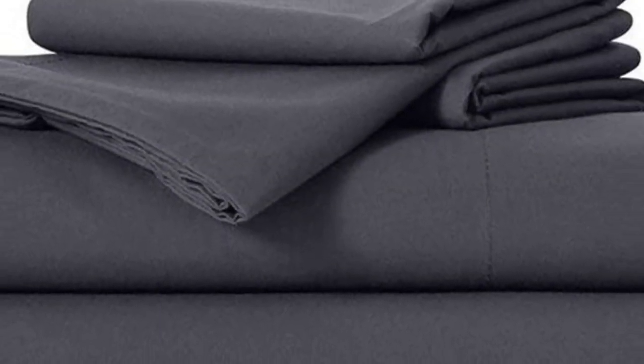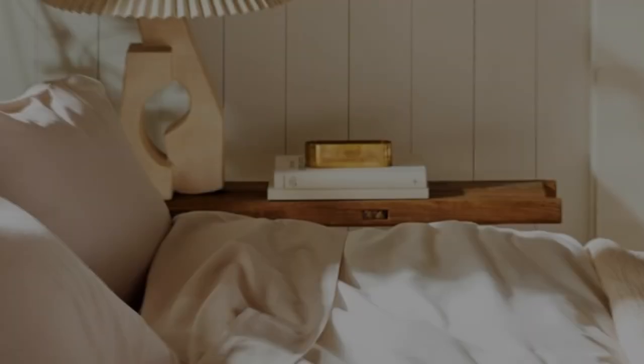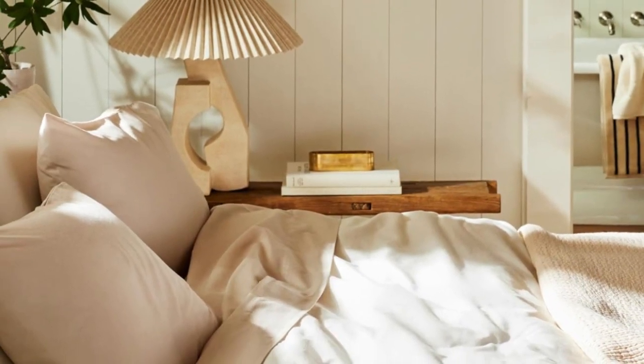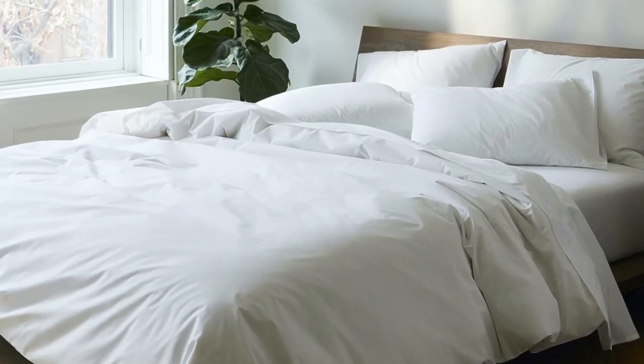Don't miss out on the Luxe bed sheets, which feel extra smooth and have a delicate sheen to them. The Brukleinens website offers a wider selection of prints and colors, but if you need the brand's bedding ASAP, you can express ship them from Amazon.